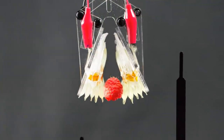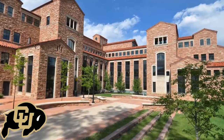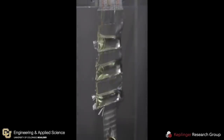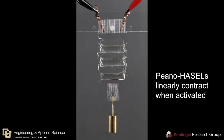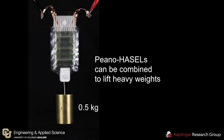The first advancement takes us to the University of Colorado Boulder, where researchers are pushing the boundaries of soft robotics. Soft robotics is a subfield of robotics built on how living organisms move and interact with their environment, dealing with compliant materials versus rigid materials. The researchers at Boulder developed a hydraulically amplified self-healing electrostatic actuator, or HAZEL actuator for short.